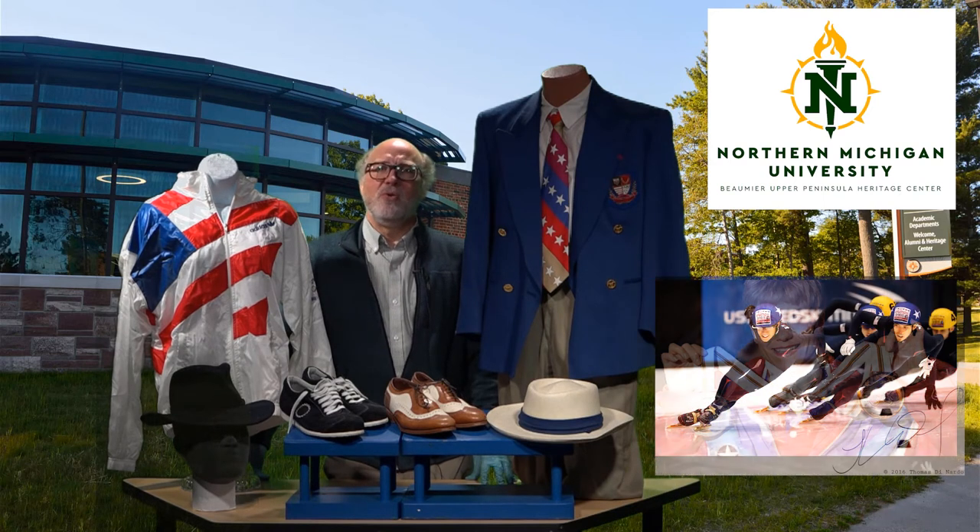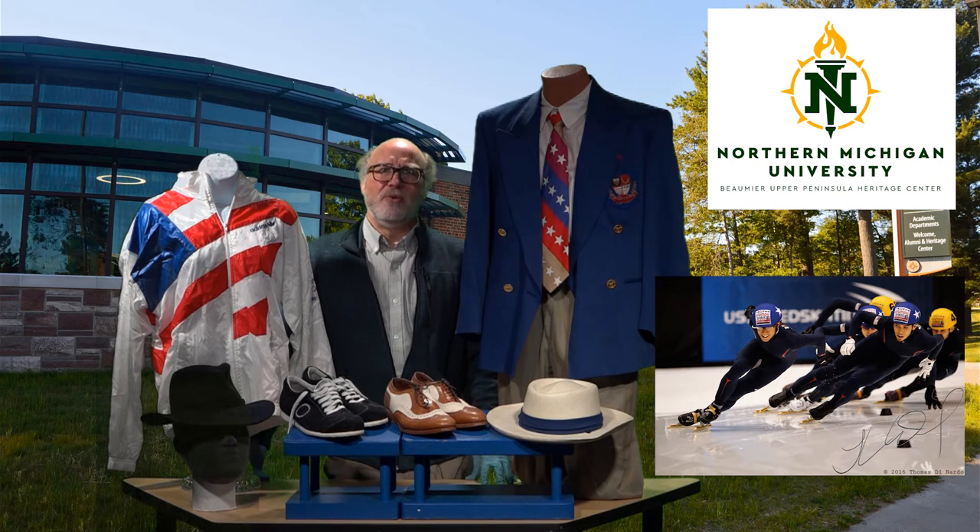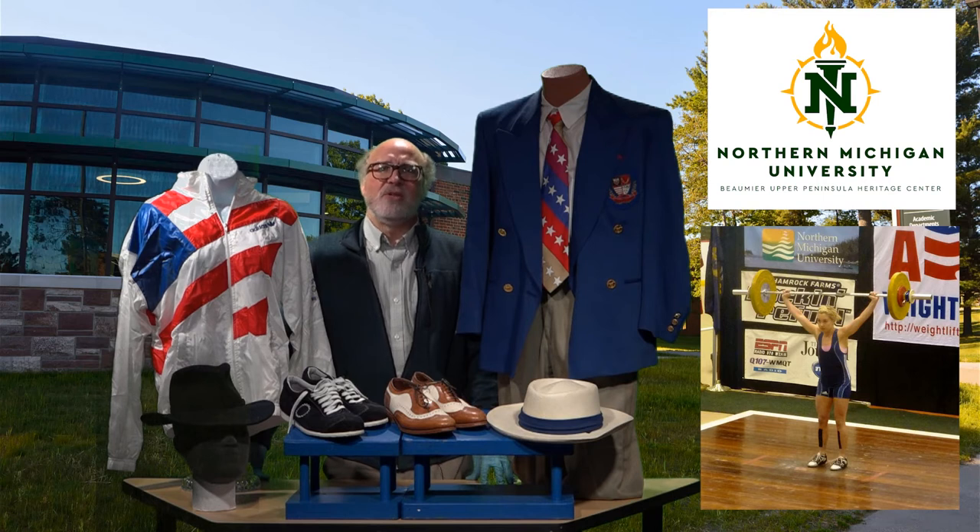The site has also hosted a number of national and international events such as the Short Track Speed Skating World Cup in 2003 and the 2006 and 2010 Olympic Trials. In 2010, the national training site hosted the USA Weightlifting National Collegiate Championships and has hosted numerous Junior Olympic Championships for boxing.